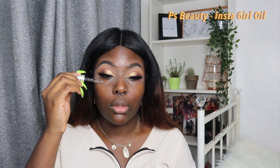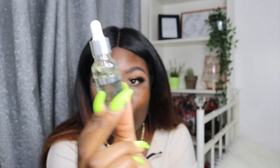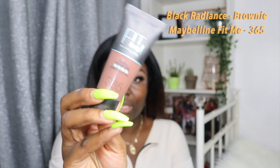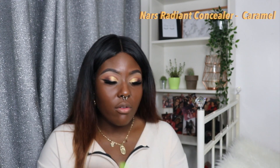We're going to use the PS Insta Girl hashtag no filter primer — it's just this little oil. I'm going to mix two of my favorite foundations together: Black Radiance Color Perfect Foundation in the shade Brownie Mix, blended a bit with the Maybelline Fit Me in 365, which is quite dark. I'm then going in with a nice concealer — going with Caramel now.